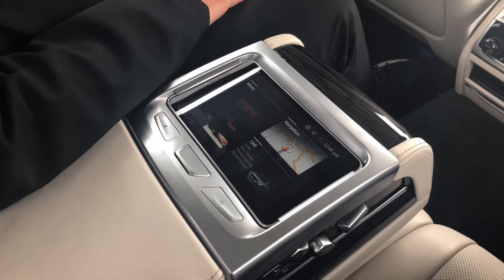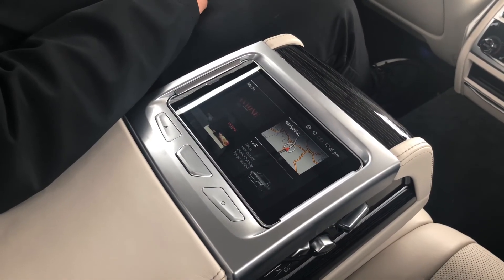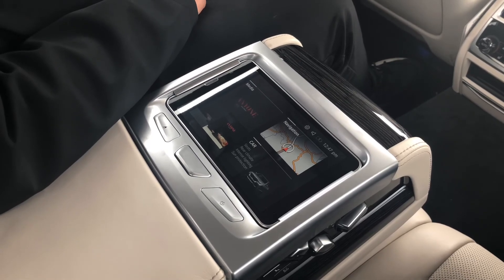Really cool feature inside the 7 Series. BMW did a great job. I hope everyone learned something today. Have a great day.